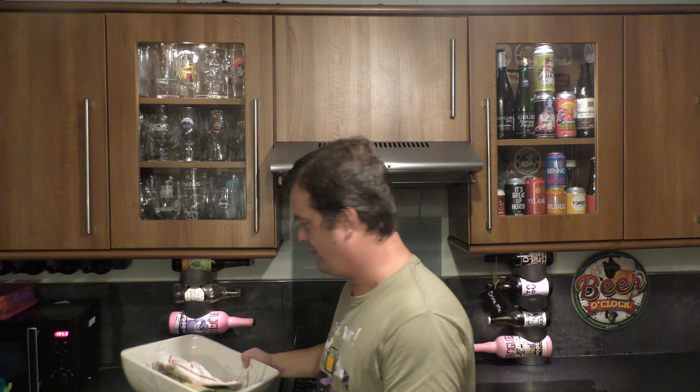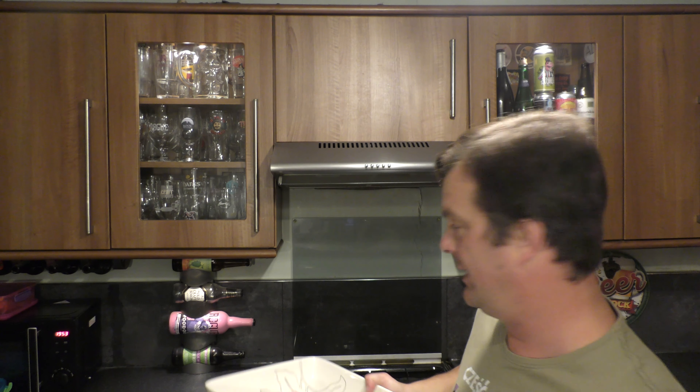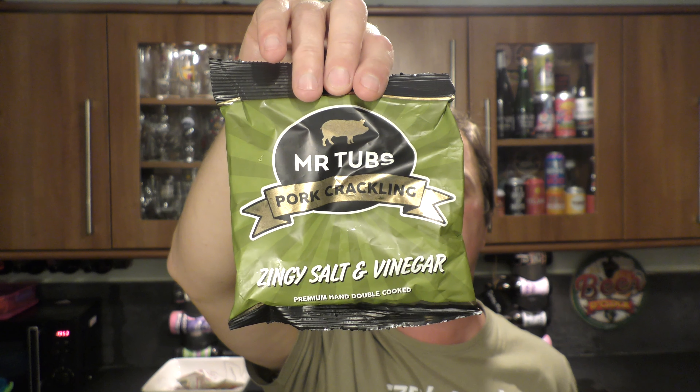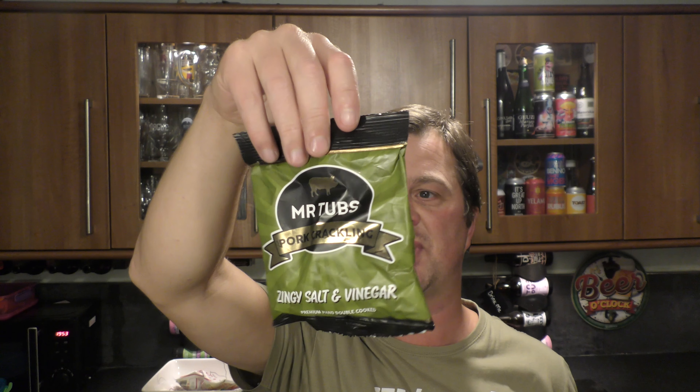It's now time to get the snack bowl out, everybody. All these snacks were sent to me by a company called pubsupper.com — check them out. And this is a bag of Mr. Tubbs Pork Crackling Zingy Salt and Vinegar, premium hand double cooked. 'Unleash the hog' — hand double cooked premium pork crackling with the finest ingredients and seasoning. Mr. Tubbs dot net. 28 grams.